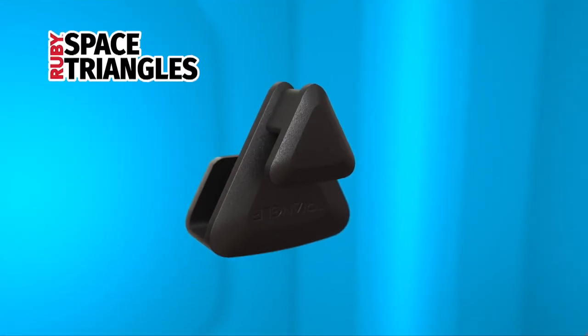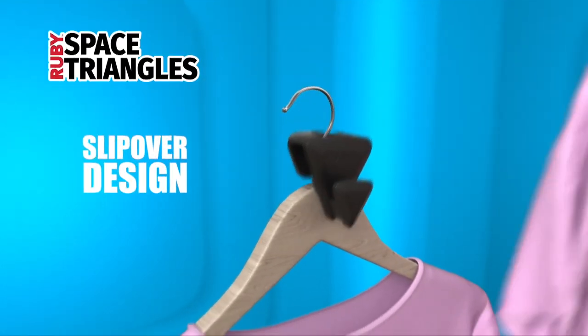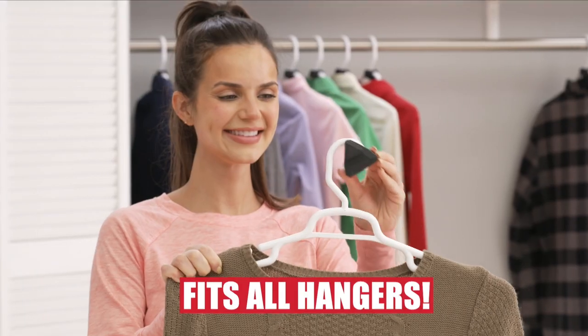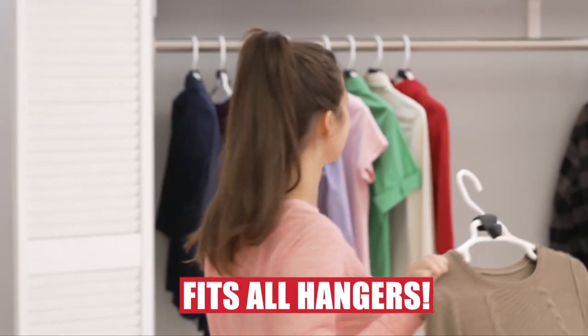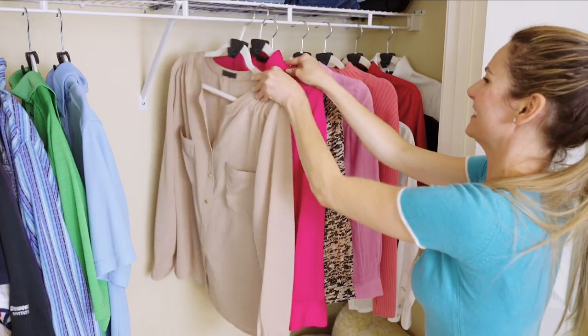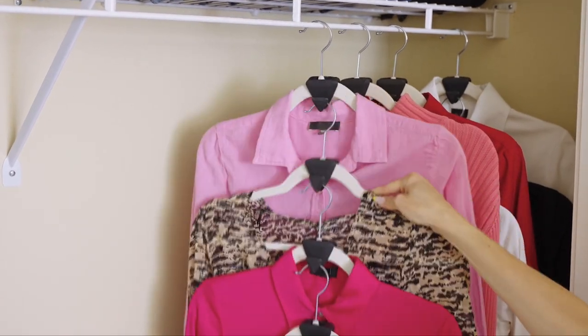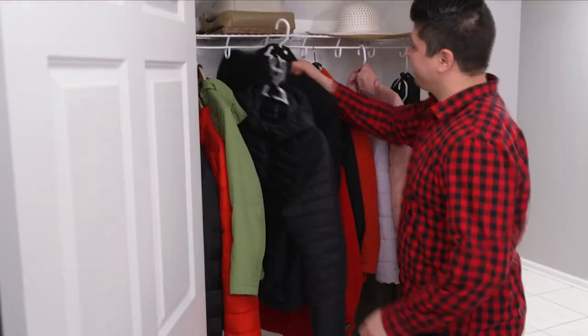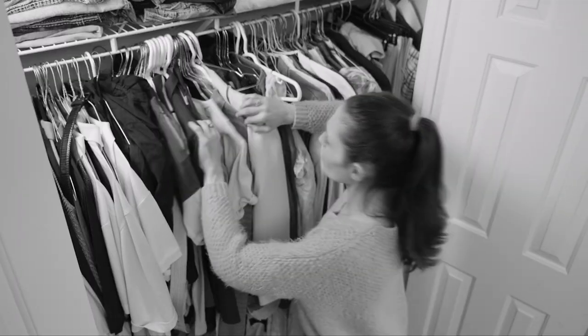The secret is the unique patented slipover design that secures the hangers in a perfect vertical position. Ruby Space Triangles snugly fits virtually any hanger and works on all types, from plastic to wood to metal and velvet. And they're perfect for any type of clothing, from shirts and blouses to trousers and jeans or designer dresses and men's suits — even big heavy winter coats like this.